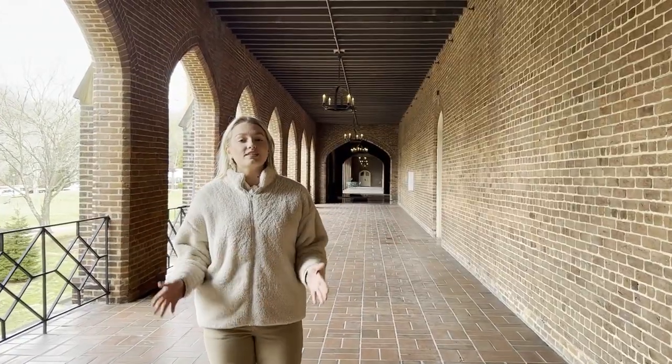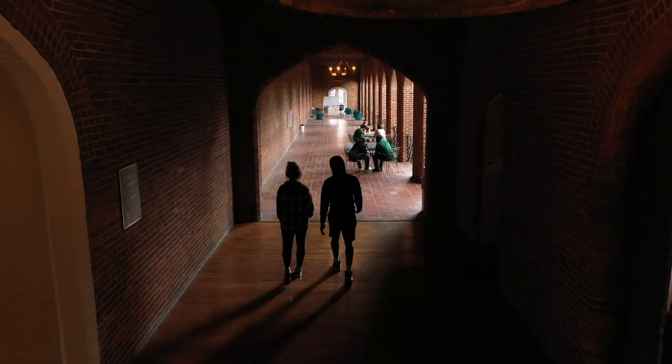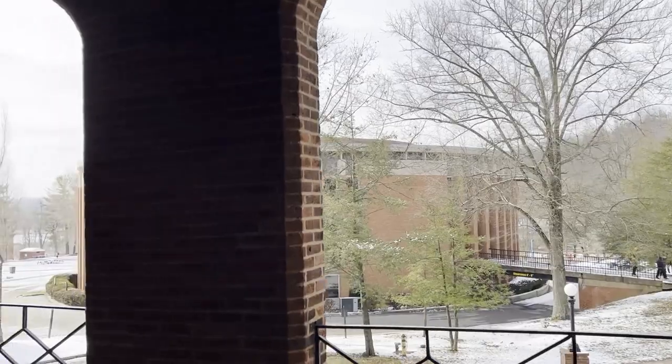I'm here at Old Main Corridor, the staple of Bethany College, where students tend to chat in between classes and take in the historical architecture.